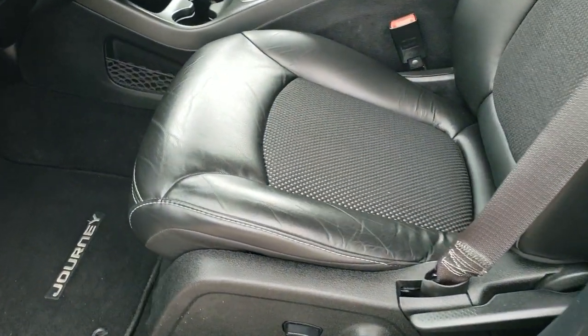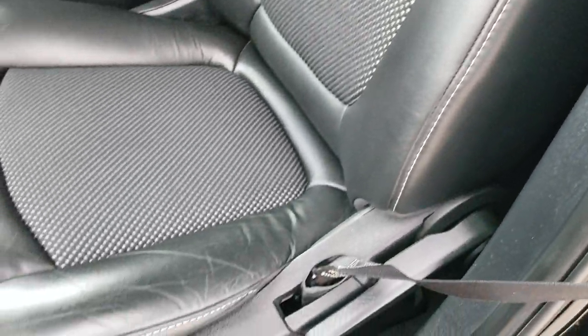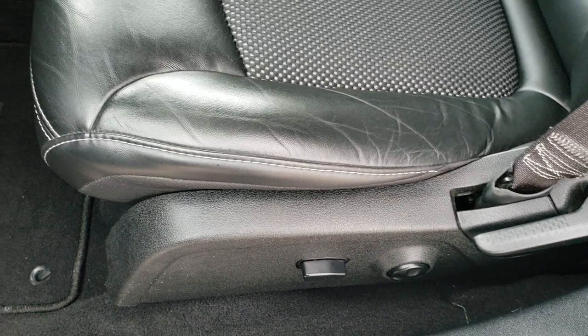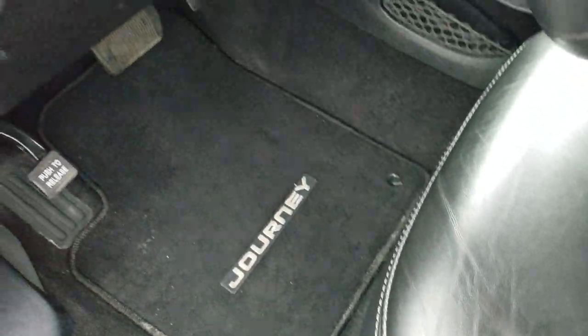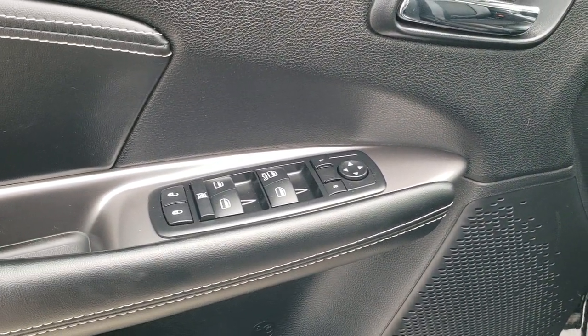Inside, the Crossroads package gives you the black cloth and leather interior. There are no rips, there are no tears on the seats — they're in very nice condition. Power driver's seat, factory floor mats, auto headlamps, power windows, power locks and power mirrors.